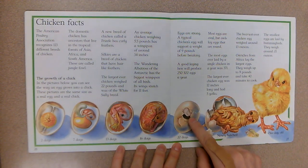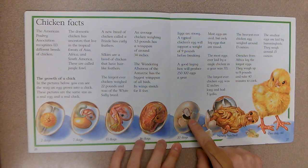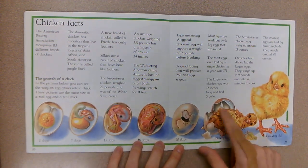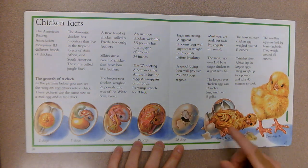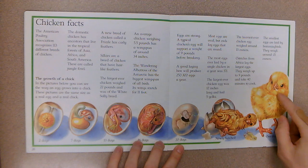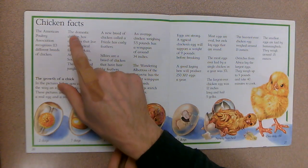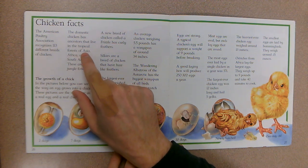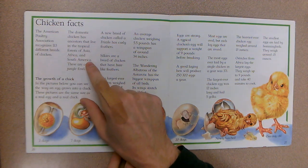At 16 days you start to see the feathers. At 20 days they start to crack out of their shell with their beak. Newly hatched, remember they're all gooey because they're covered in the albumin. And at one day old they're all dried off and they look like a cute little chick.